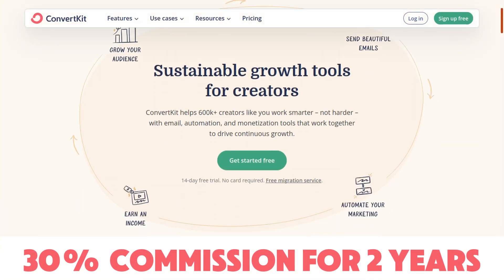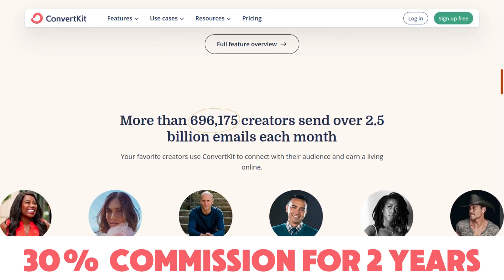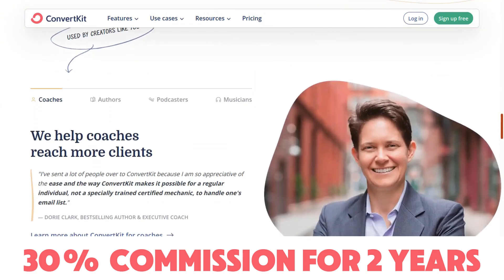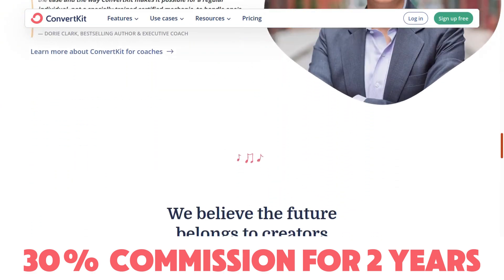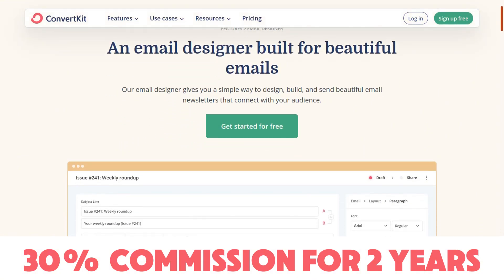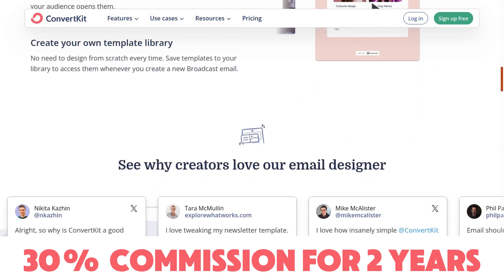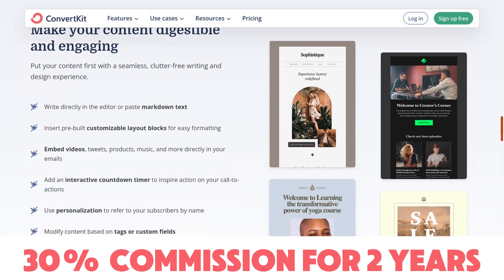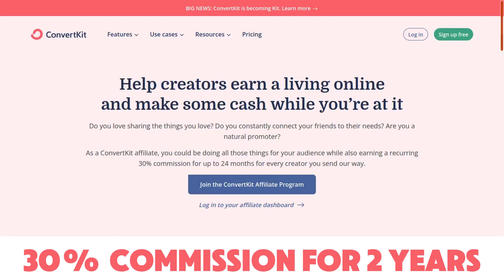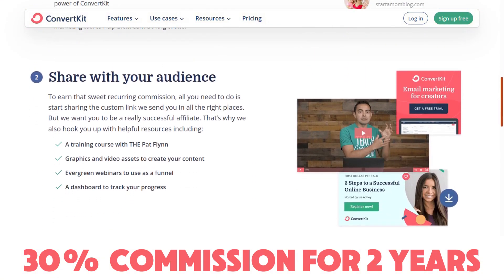The next affiliate program is ConvertKit, a creator marketing platform. One of their core features is email marketing, and they have over 690,000 creators sending over 2.5 billion emails each month. Tim Ferriss, Andrew Huberman, and many other big influencers are using ConvertKit. The affiliate program pays 30% recurring commission for two years. The cookie length is 60 days, it's on PartnerStack, and you can get paid via PayPal, Stripe, and wire transfer.